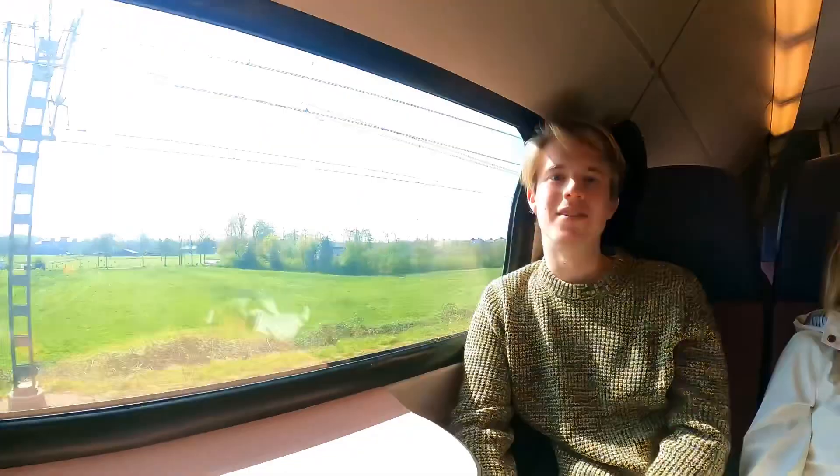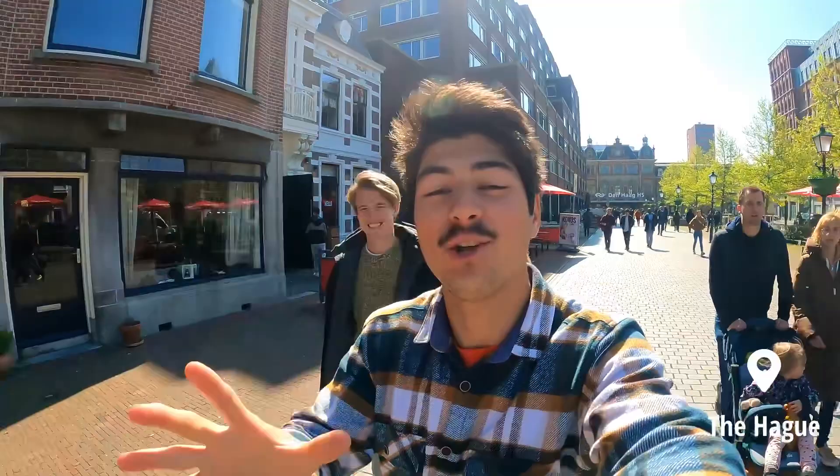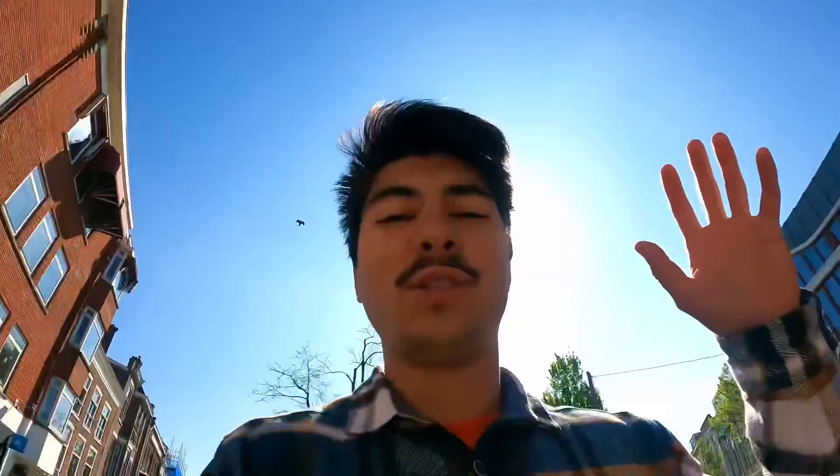We just arrived in The Hague — or Den Haag in Dutch, La Haya in Spanish, La Haye in French. Tun explains that this is the third biggest city in the Netherlands after Rotterdam and Amsterdam, and we are about to visit the political neighborhood, do some sightseeing, and hang out in the city.